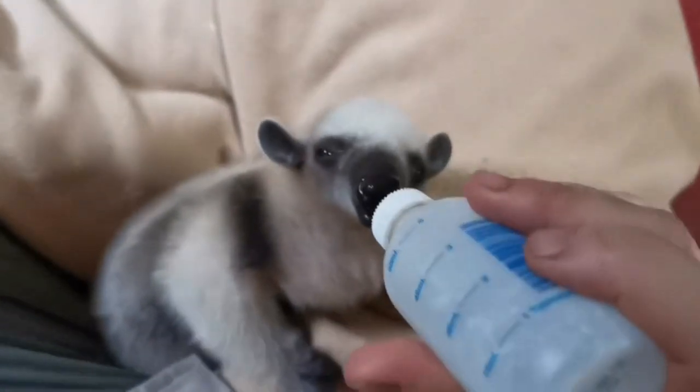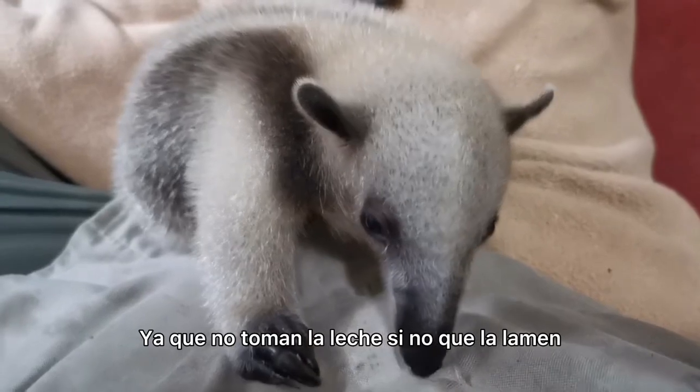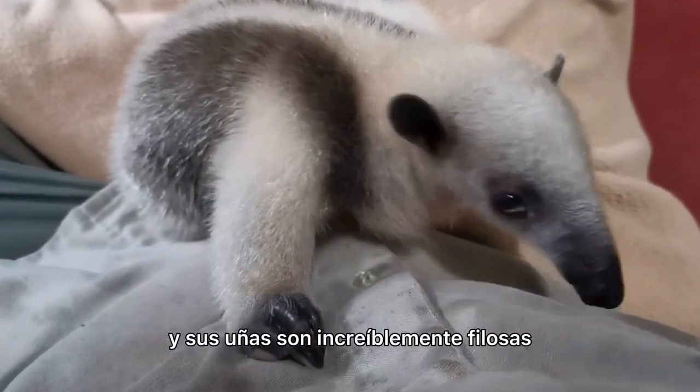Tamanduas are one of our most difficult baby animals to bottle feed, as they don't suckle so much as lick the milk, and their claws are incredibly sharp.